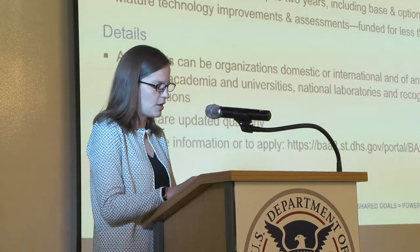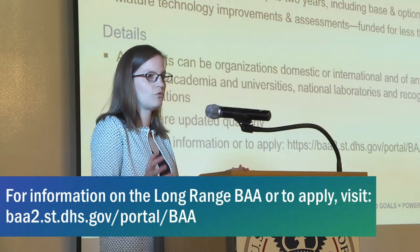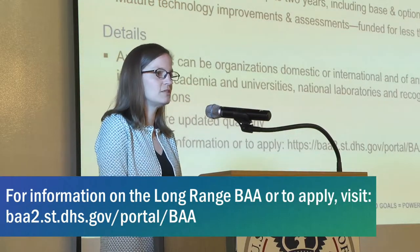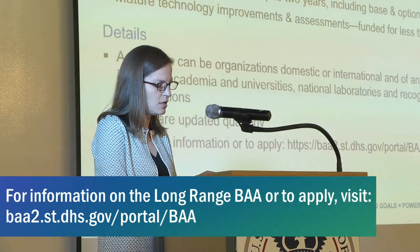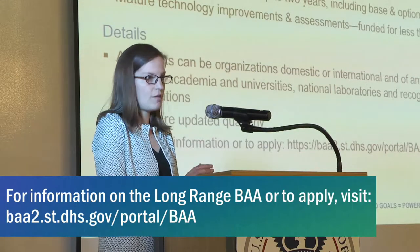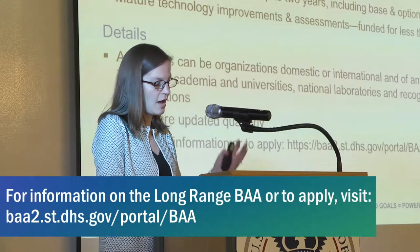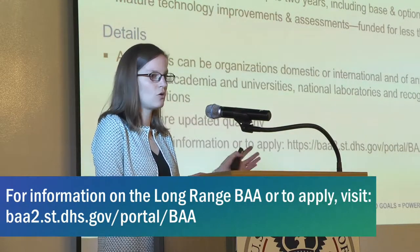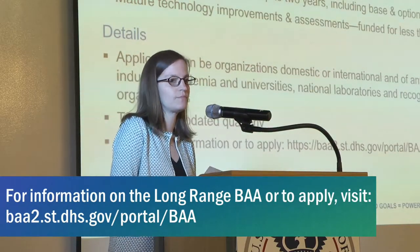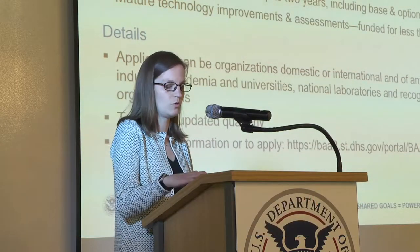Our long-range BAA looks at basic and applied research, providing funding for one to three years. We're looking at prototypes that might already exist that we can pivot towards DHS capabilities, and also mature technology improvements and assessments. The long-range is open to everyone — private sector, industry, academia, national laboratories, and other R&D organizations. We are updating our topics quarterly, so if what you're interested in isn't there now, keep an eye out and new topics should come up.